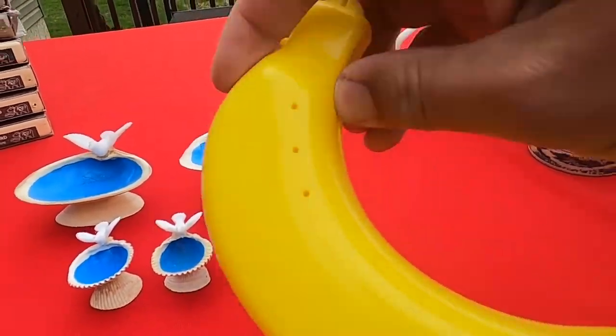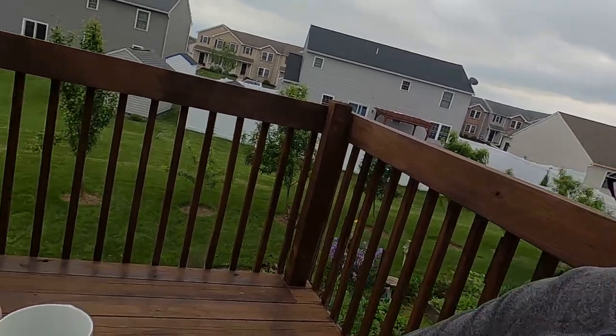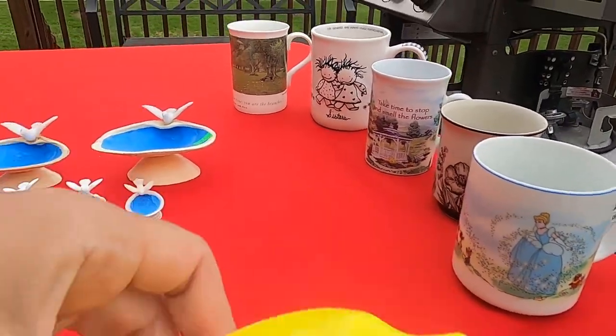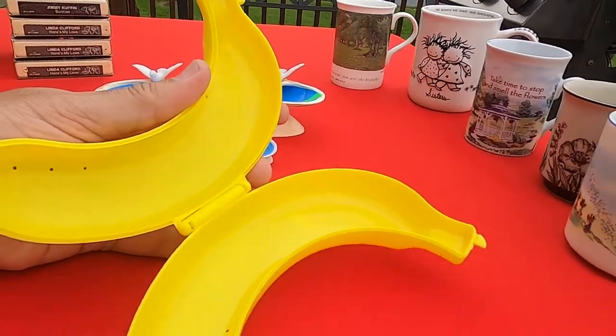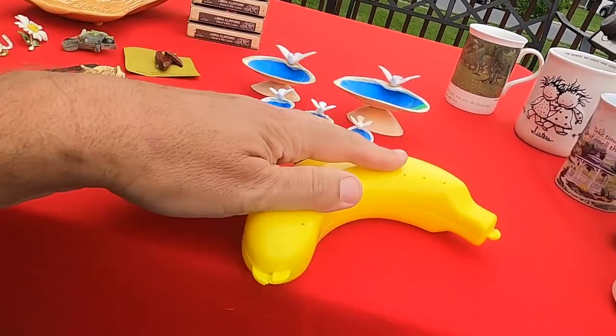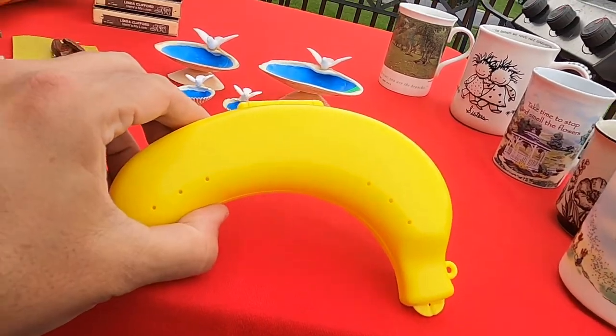We also got a banana — one banana, two banana, three banana, four. Remember the banana split song? So this is a banana holder, if you want to put it in your lunch. It won't get brown or rotten. That was a quarter.